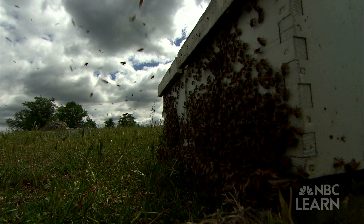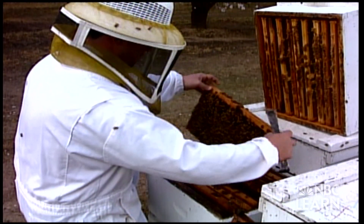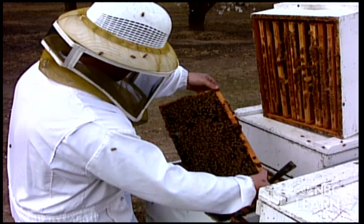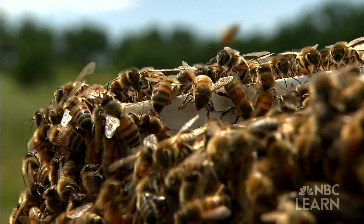To prepare for more bee shortages, some farmers are reserving bees from beekeepers five years in advance. They know that without bees, they'd have no food to sell. So the next time you see a bee going from flower to flower, remember these insects are the hidden heroes behind much of the food we eat.